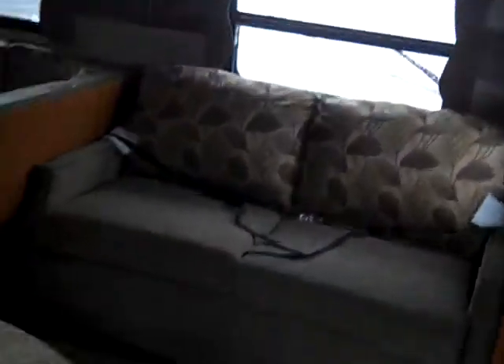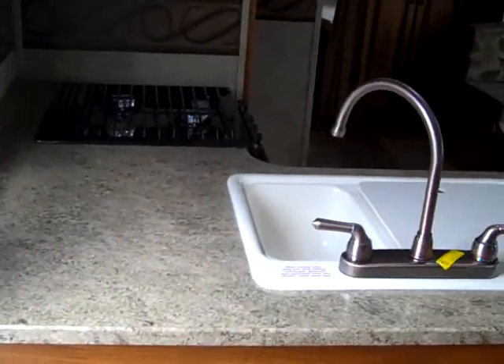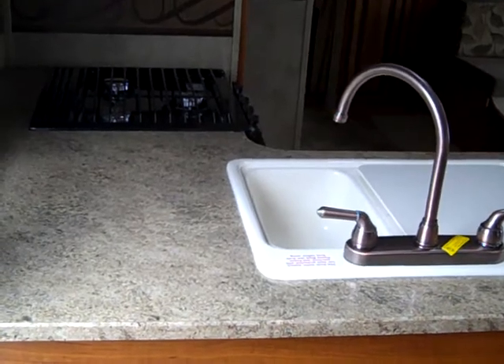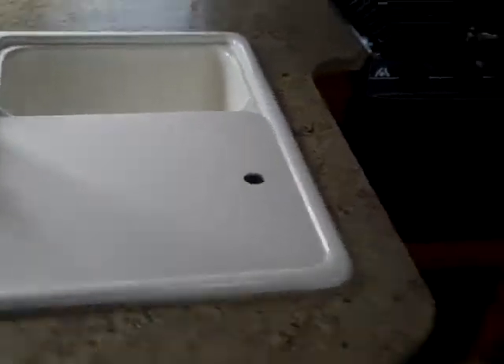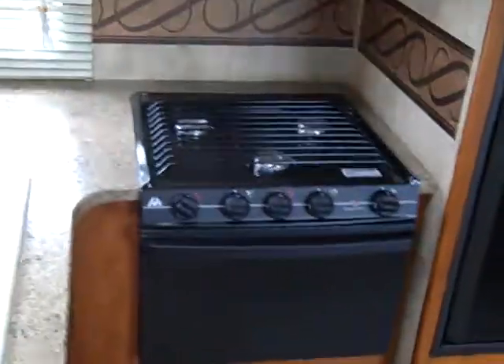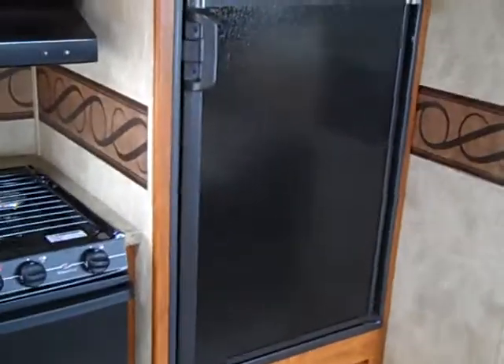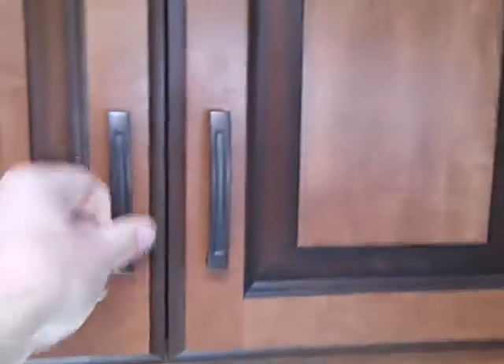We have some cabinets that are easily accessible as you enter into the RV. You have your kitchen countertop right here, which seems to be quite a bit of space for a travel trailer, and a nice deep double-sided sink right here. We have a typical stove, oven, microwave, and refrigerator — a good amount of space for a travel trailer. And these cabinets right here are pretty deep, providing quite a bit of storage inside.